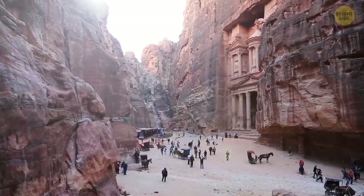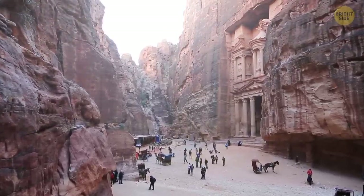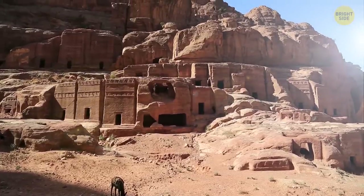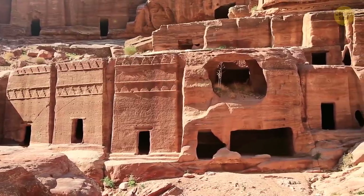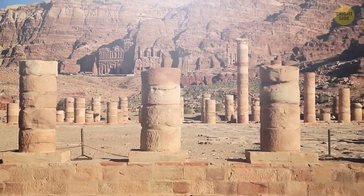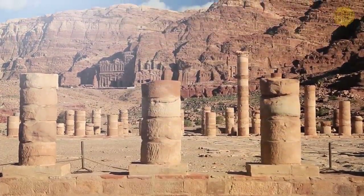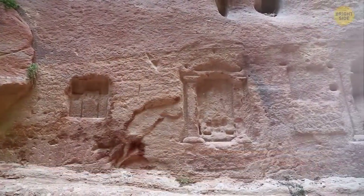Did you know there's another mysterious place in the middle of the desert with a similar structure to Petra? Medain Saleh was like a second capital of the Nabataean kingdom — yet another secret they left for us to decipher. It has over 100 decorated tombs and more than 1,000 non-monumental graves. Inscriptions and cave drawings are also here, again surrounded by sandstone.